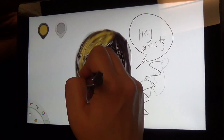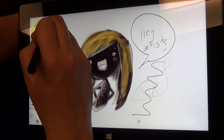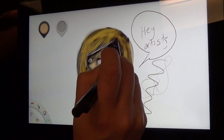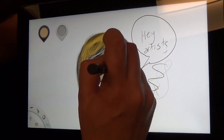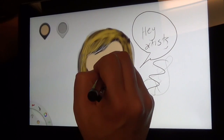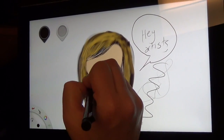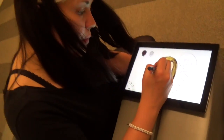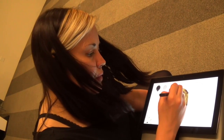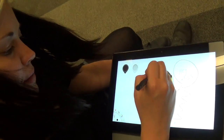So maybe we'll give her some blonde hair, and then we'll add some color into her face. And then we're going to bring it back with the pencil tool to bring back her detail. There we go. I like that.